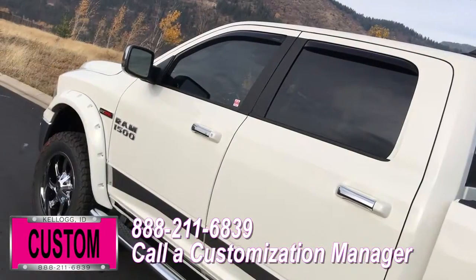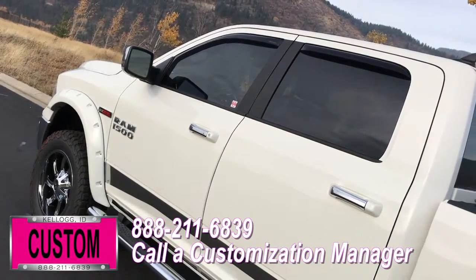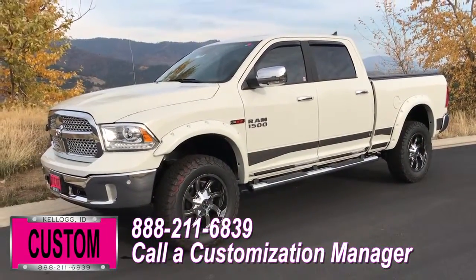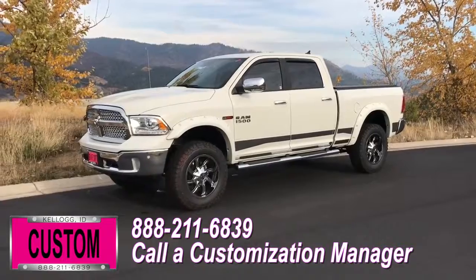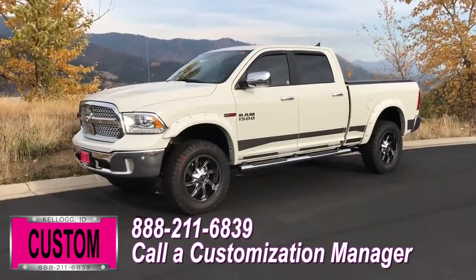You're more than welcome and encouraged to mix and match any of these customized accessories on your new truck. Or better yet, if you like this particular look just the way it is, we can recreate it on the latest model on the market today — same trim, same color, let us know, we'll make it happen. No one does custom like Dave Smith. Contact a customization manager today and order your new RAM.